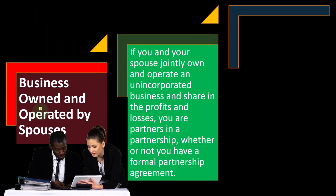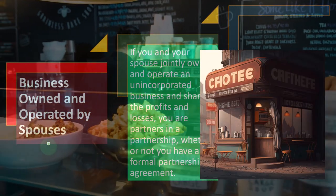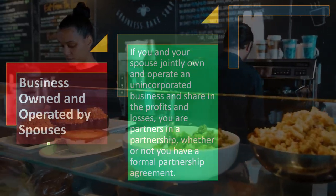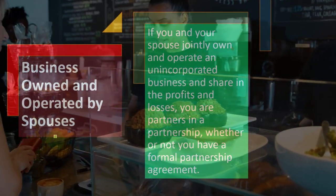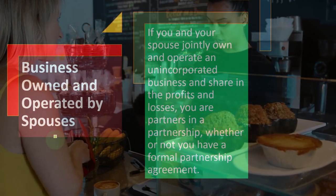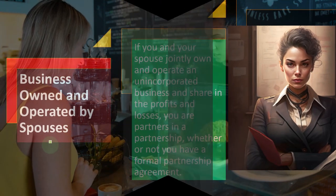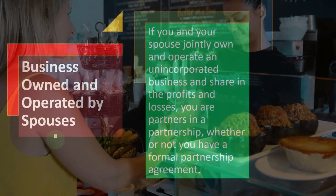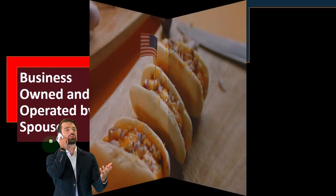Now let's think about a situation where we have a business owned and operated by spouses. When we think about a sole proprietorship, we typically think of one individual starting a business. One individual that starts a hot dog stand is, for tax purposes, automatically a sole proprietorship, because they started generating money and didn't incorporate or have some other form of operation. Therefore, they're a sole proprietorship and the IRS wants a piece of that hot dog stand.